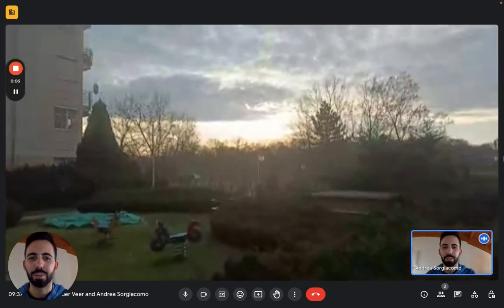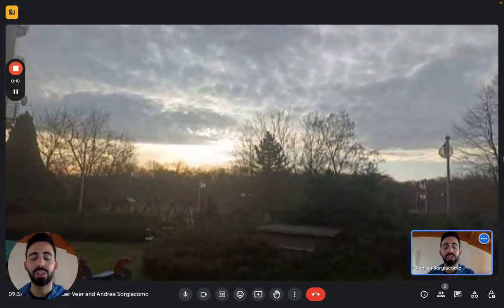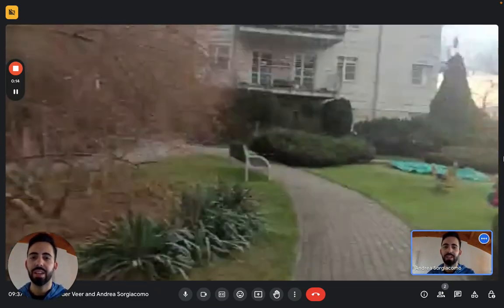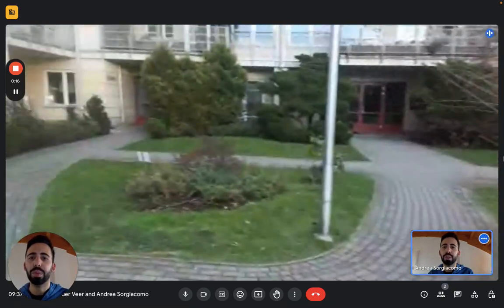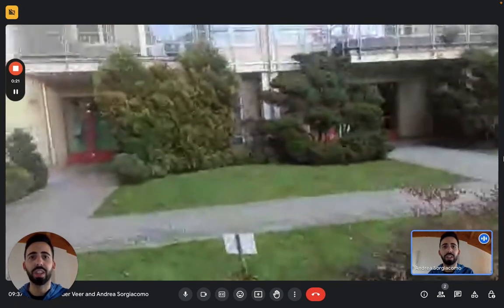Hello everybody, Andrei here from Sparajon. We are in Varsav today. We're here with the landlady to show you a nice studio in a very nice area of the city. Here you see this is a building complex, a residential area, and we're going to see a studio in one of these buildings on the ground floor.